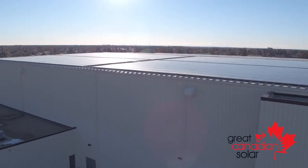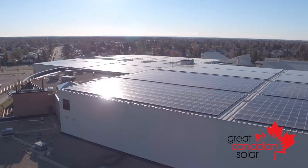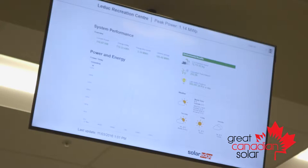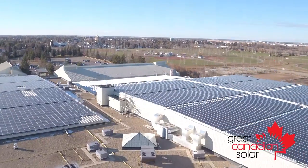Very proud of that, installed in the summer of 2016. My role on the project was a solar PV installer. It's really a neat feature that you can walk through the Leduc Recreation Centre and see what's happening with the array in real time and what has happened throughout its history.